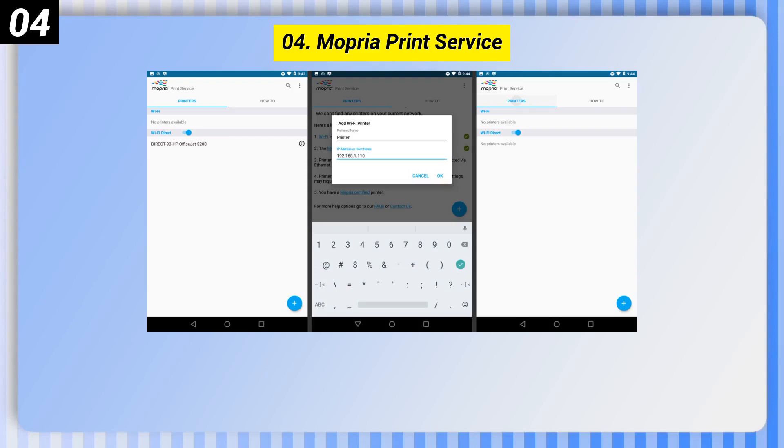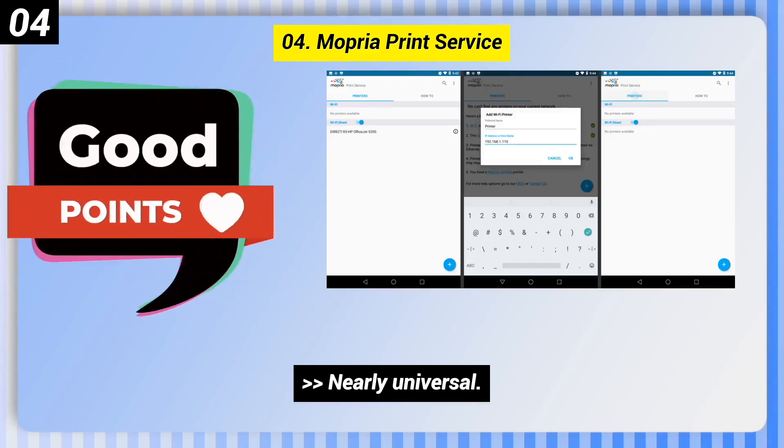Number 4: Mopria Print Service. Here are some good points of this one. It is nearly universal, offers excellent standardized quality, and has a simple setup.